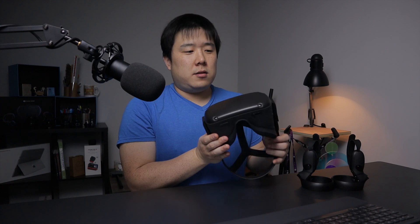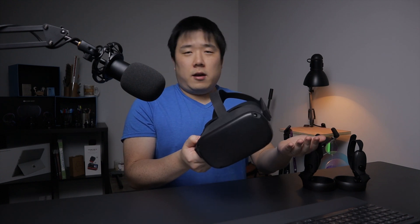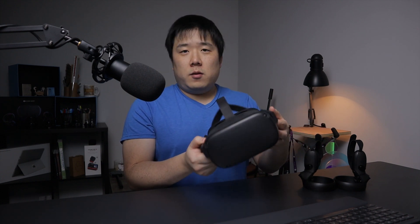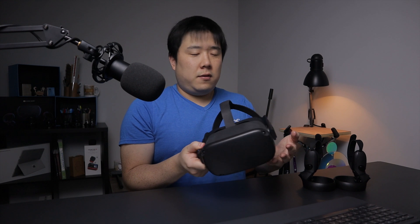For example, the Oculus Quest has done exactly that. It has sensors around the headset that track the space, so you don't need to rely on external sensors. Basically, it allows you to have a setup with no need for prior configuration, and with this headset you can just turn it on and dive into the VR world without any prior setup.